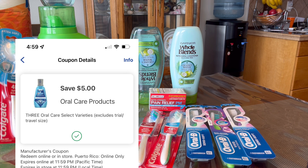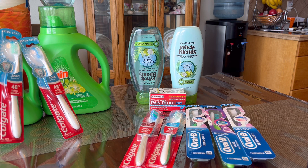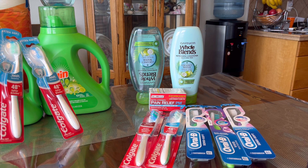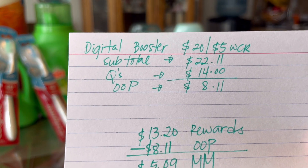The promotion is only buy two get $4 in registered rewards, but since we want to use that $5 off of three digital coupon, we need to get three Oral-B toothbrushes — they are priced at $3. I got a pain relief item for extra filler so that digital coupon can attach on other items. I gave a paper coupon even though I have a digital coupon for the Whole Blends because it is glitching — it is coming off even with a paper coupon.